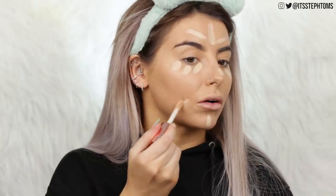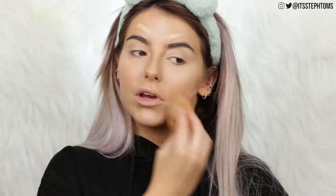For concealer I'm gonna be using the Revolution Conceal and Hydrate in shade C6. I'm gonna go under my eyes, a little bit on the nose, and then do some strategically placed stripes to highlight and also to cover up spots. I'm just gonna pounce that under my eyeballs — everyday makeup look, cake face edition.